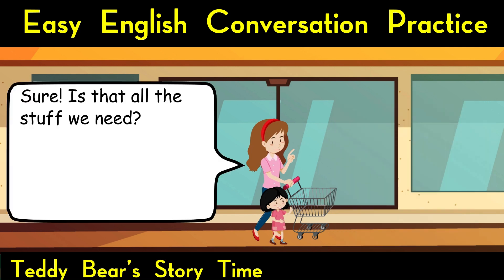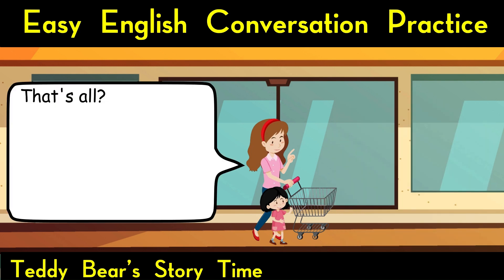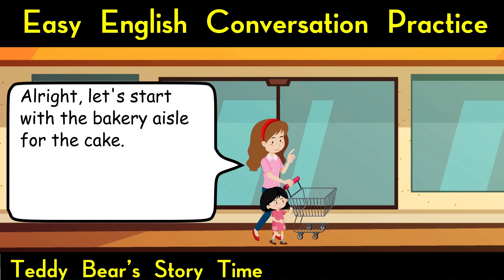Is that all the stuff we need? Still have coconut milk, sweet and chili sauce. That's all? Yes. All right, let's start with the bakery aisle for the cake.